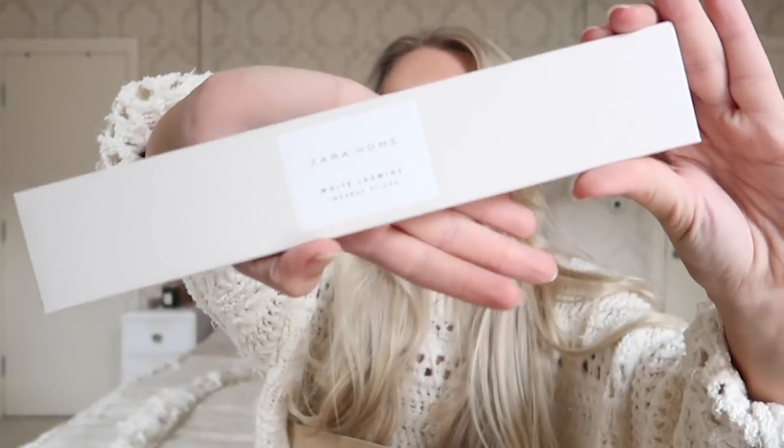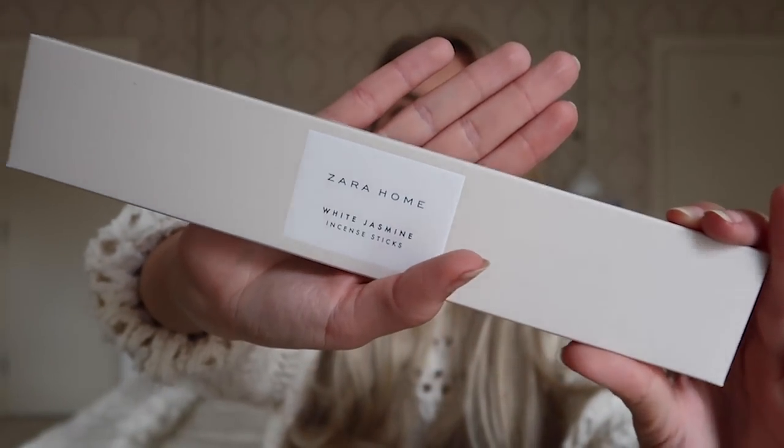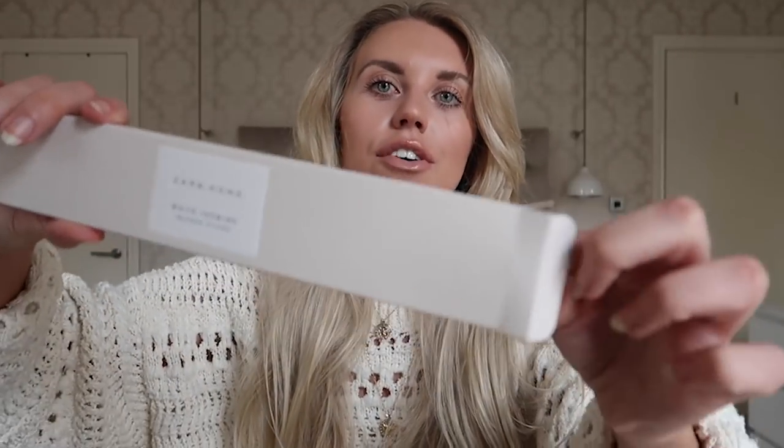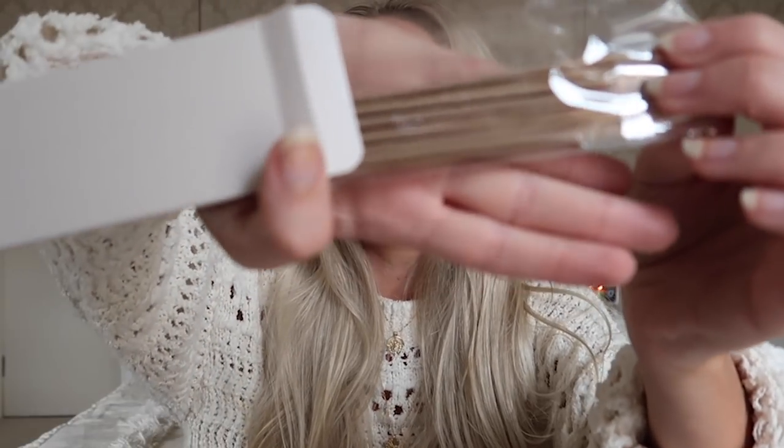I bought some white jasmine incense sticks — I cannot wait to burn these. I used to love burning incense and these were so affordable, around $2.99 or $1.99. I didn't have an incense holder so I picked one up from Poundland. You simply light them, blow them out, and they burn. The aesthetics are gorgeous — look at the packaging, and look at the actual colour of the incense sticks: a gorgeous brownie neutral beige. I actually want to get my hands on more scents of these.